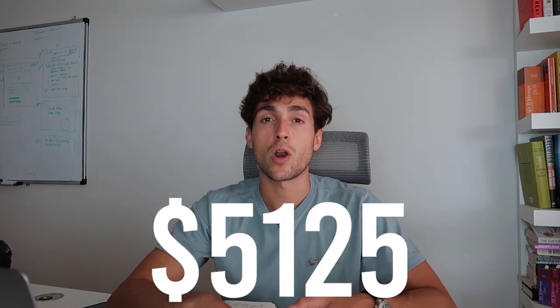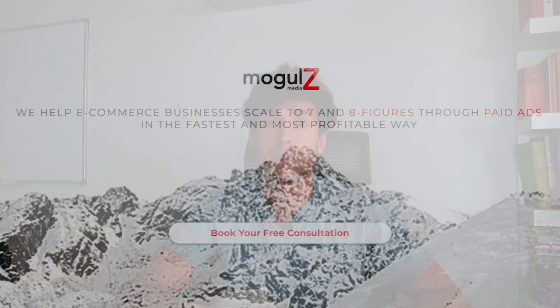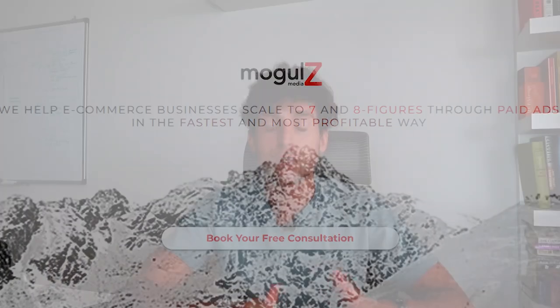They started off with $1,000 per month and I can definitely speak about that. I also have clients paying me above $4,000, and actually two clients paying me above $5,000 — one paying me $5,125 and the other paying me $5,500. Just these two clients alone, not counting all the clients within Mogul C, which is my agency, already surpassed the $10,000 mark. So I can definitely speak about both sides of the spectrum.